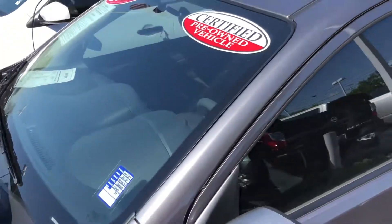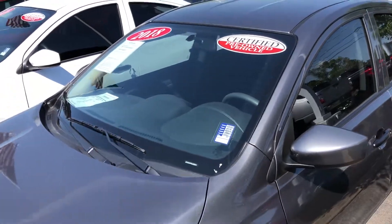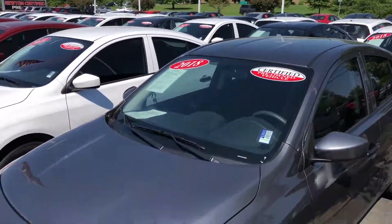You can see us at Newton Nissan in Gallatin, Tennessee, directly across from the Volunteer State Community College.